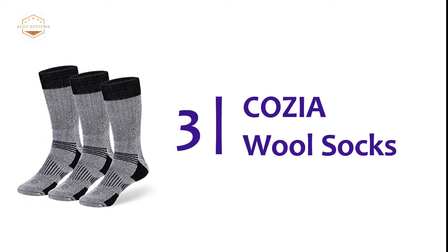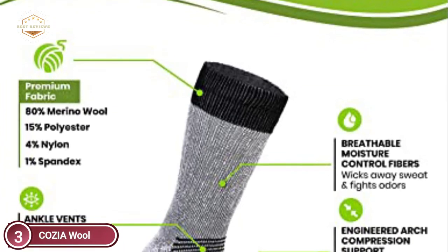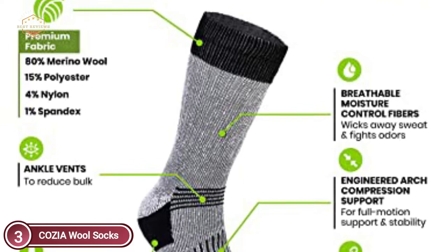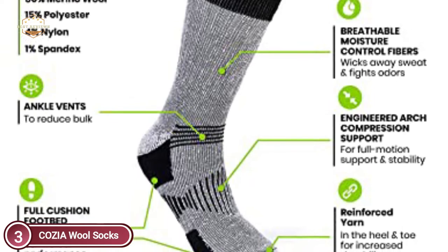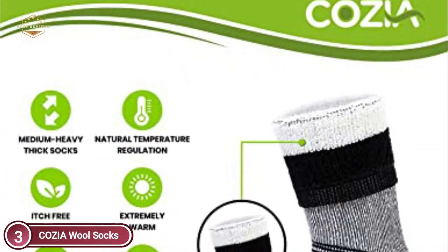Item number 3: Cozy Wool Socks. Made of the finest merino wool, Cozy Premium Wool Socks are extremely soft, safeguarding your feet from damage, offering cushioning against sudden impacts, giving you ideal compression for better circulation of blood, while helping to reduce fatigue and prevent the possibility of abrasions from your shoes.